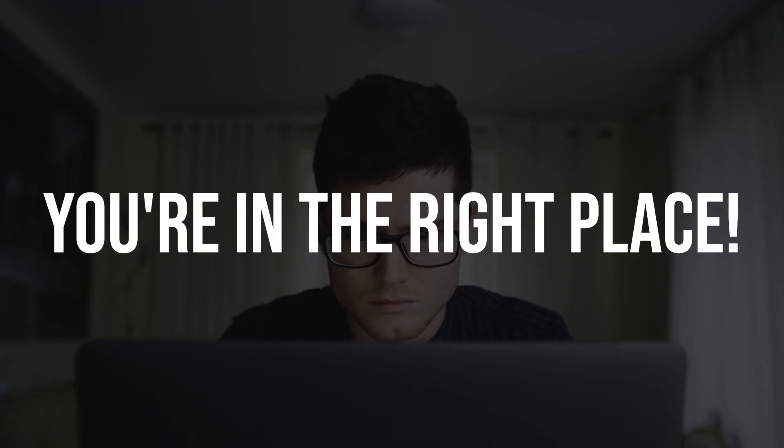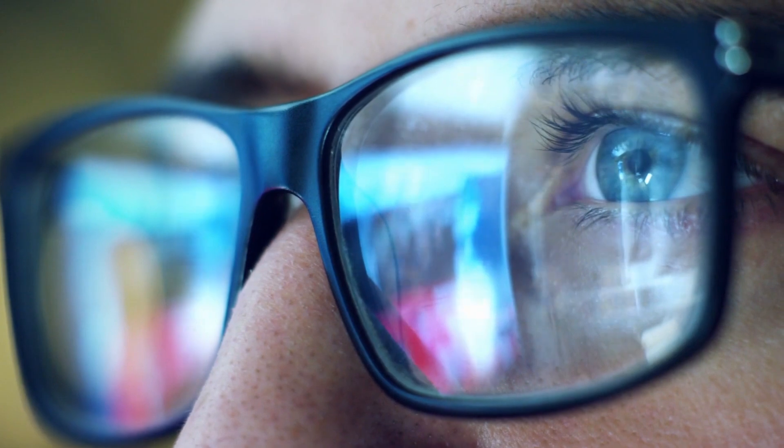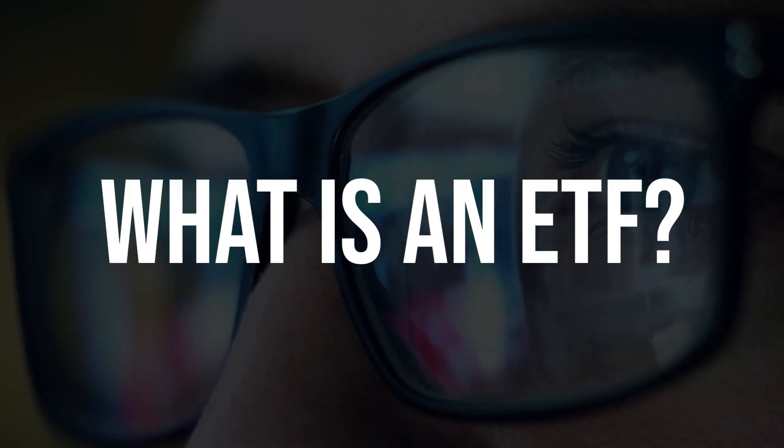If you've ever wondered what ETFs are, how they work, and whether they're the right investment choice for you, you're in the right place. So let's get started by answering the most basic question: what is an ETF?